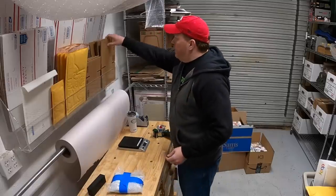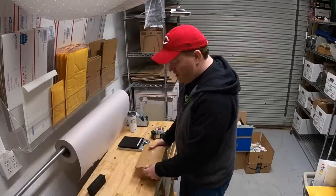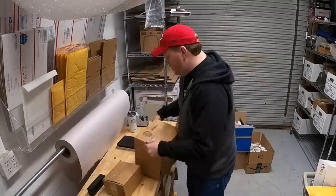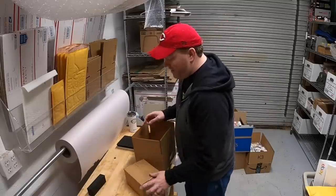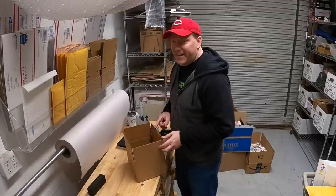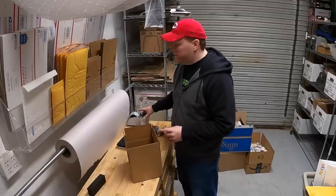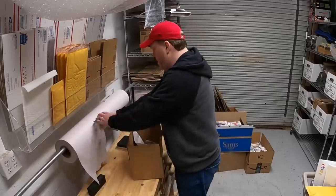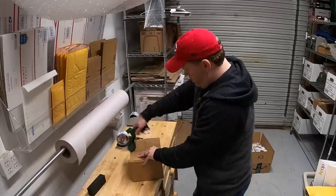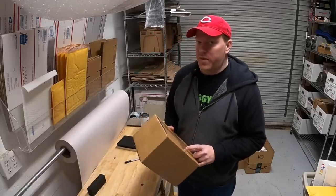Now I'm going to double box this thing. I'll start with an eight by six by four, and then put that box in a ten by eight by six. I just want to give this thing the best chance of making it there safely. Condition is everything with these games — just a little bit of damage could hurt the value by a few hundred dollars. This is good to go, and since it sold for so much, I'll definitely be buying additional insurance through eBay.